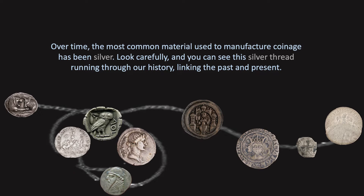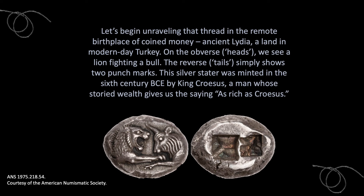Over time, the most common material used to manufacture coinage has been silver. Looking carefully, you can see this silver thread running through our history, linking our past and present. Let's begin unraveling that thread in the remote birthplace of coined money, ancient Lydia, a land in modern-day Turkey.